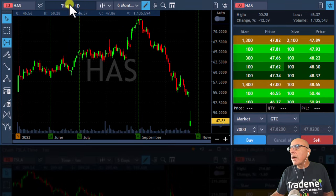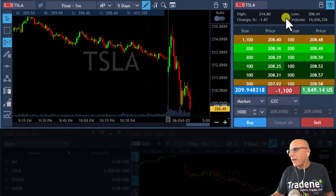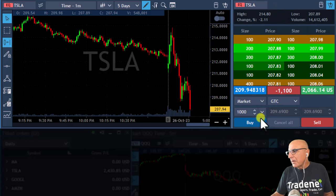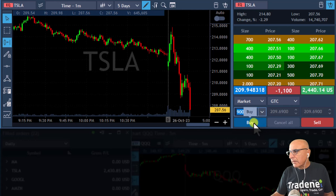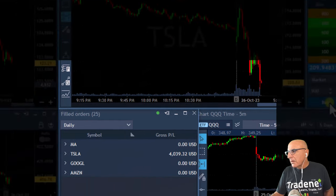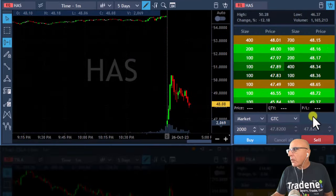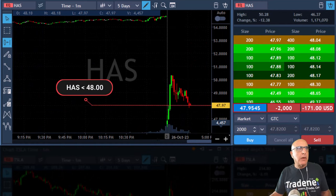I'm expecting this green candle to fail — adding now to my Tesla short. Added to my Tesla short. How did I miss AJS today? Getting ready to take another partial in Tesla for my added quantity. Okay, I'm shorting AJS here under 48. Under 48, AJS — I'm short.